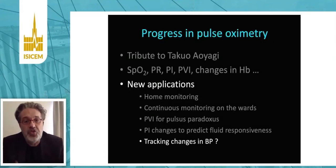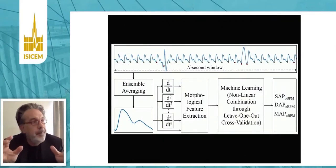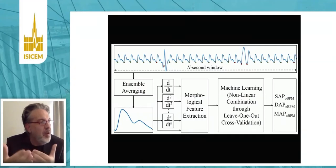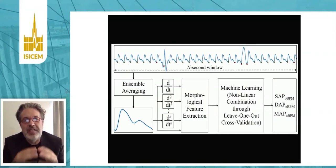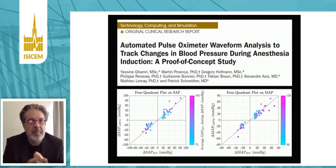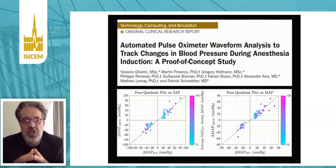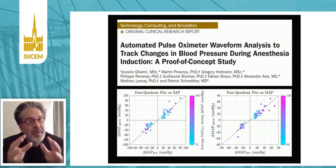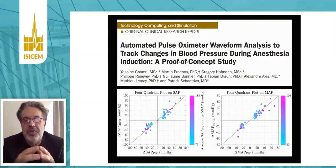Last but not least, in the future it may become possible to track changes in blood pressure with a pulse oximeter using machine learning. The idea is to feed the system with a large number of pulse oximetry waveforms and simultaneous blood pressure measurements, so that the machine learning system learns to recognize specific patterns associated with changes in blood pressure. This was done by Patrick Schotker, Yassine Bounafal, and others from the University Hospital in Lausanne. They tested this software to detect changes in blood pressure during anesthesia induction, and it worked well — the algorithm based exclusively on pulse oximeter waveform was able to detect a decrease in blood pressure during induction and a rise during subsequent tracheal intubation.